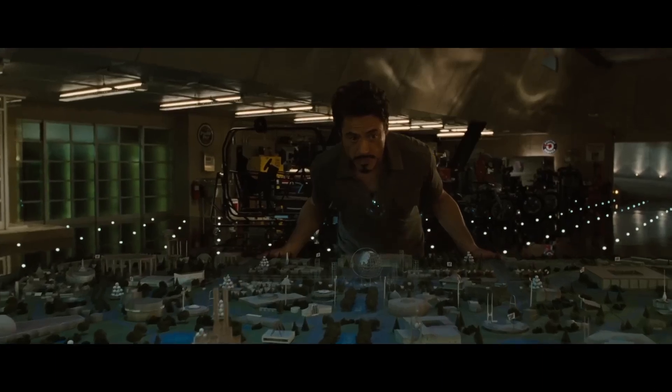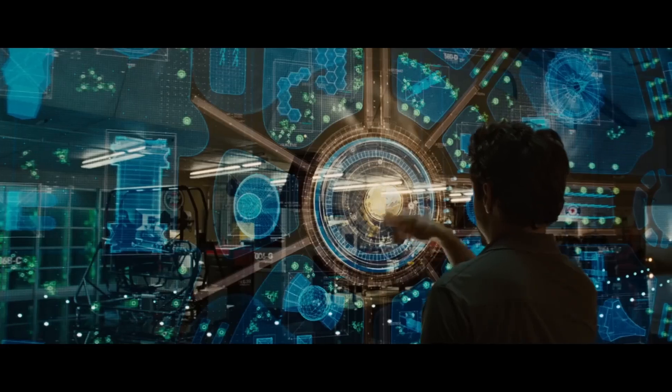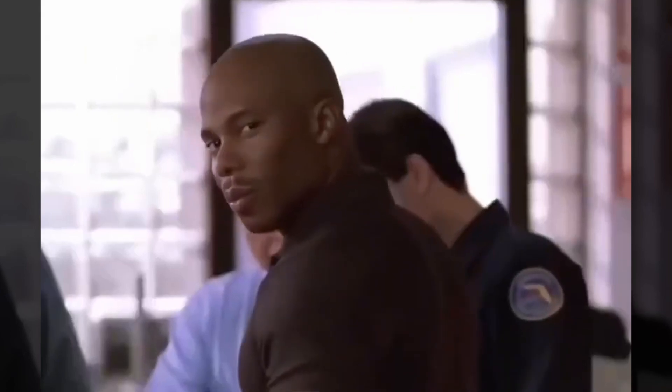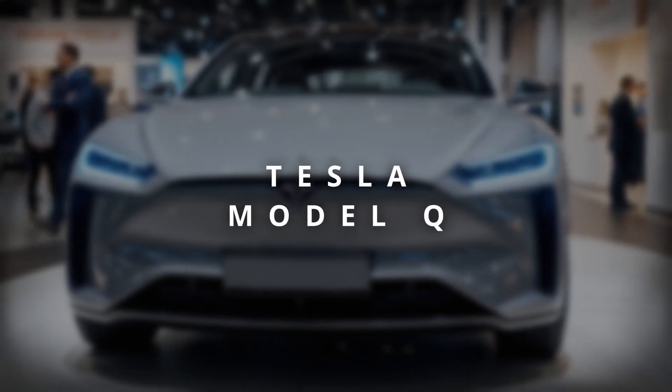We're talking about Tesla's affordable car — the endgame, the final move in Elon's master plan to put the entire world on four electric wheels. You've seen the name whispered in forums and shouted in headlines: the Tesla Model Q.